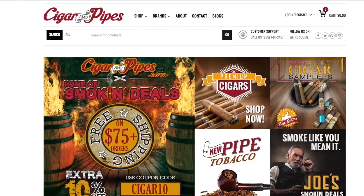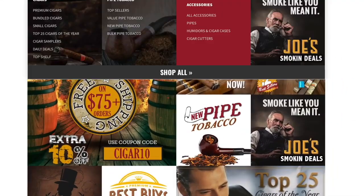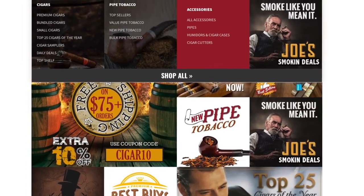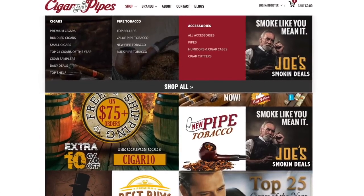Cigarandpipes.com, your premium online retailer with a generous variety of premium cigars, pipes, and accessories, and free shipping on orders over $75. Be sure to visit Cigarandpipes.com.